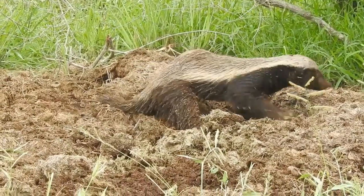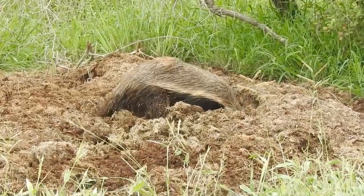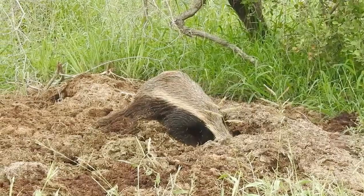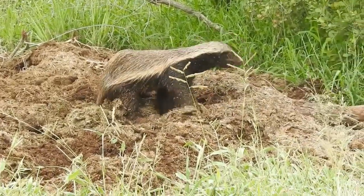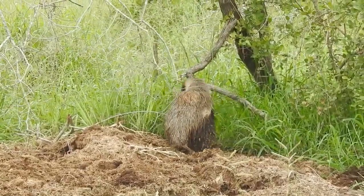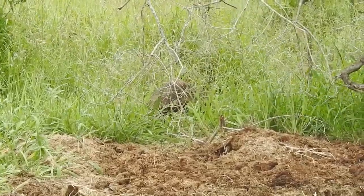The honey badger is also known by other names such as the ratel, the zorril, the putwa, and the mefido. It has inspired many legends and stories in different cultures and has been featured in books, films, and documentaries. It is regarded as a symbol of courage, strength, and resilience.